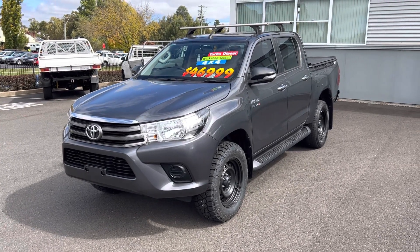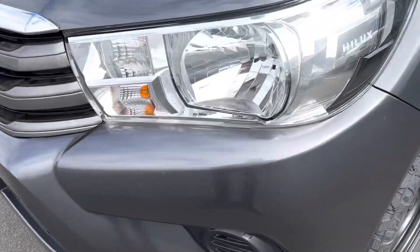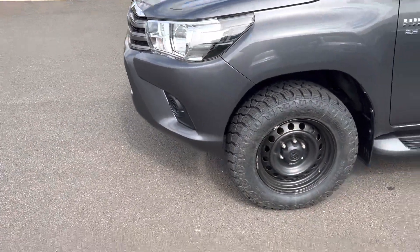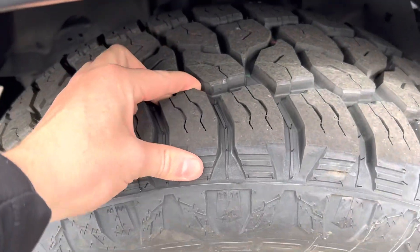We're looking at our 2017 SR Hilux, starting here at the front passenger side of the vehicle. As you can see, there are only a couple of minor scratches, but other than that it's all in really good nick. We've got brand new tires on the front, so there's plenty of tread and you won't be needing new tires for a long time.